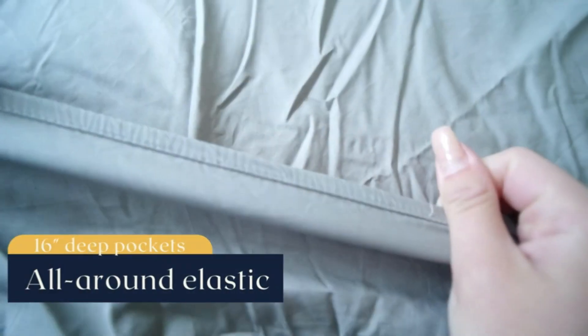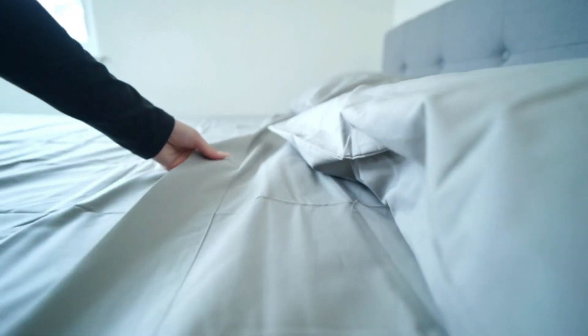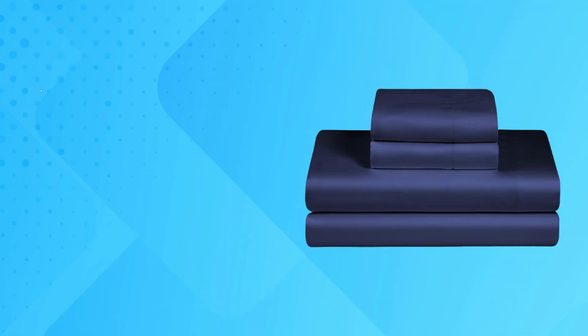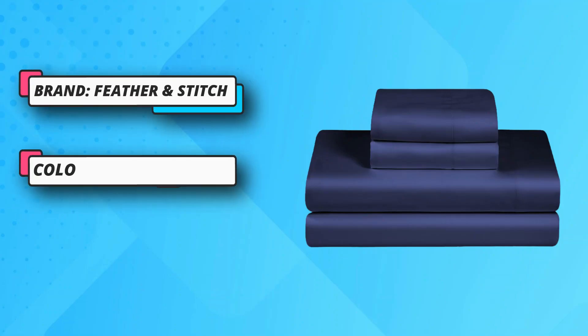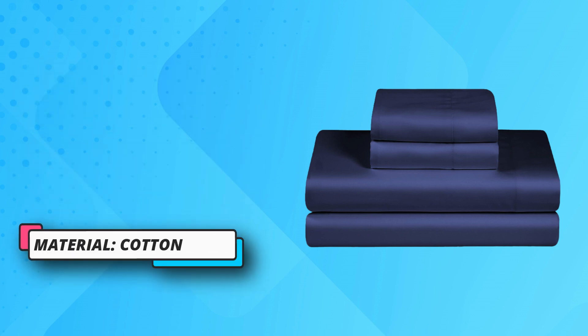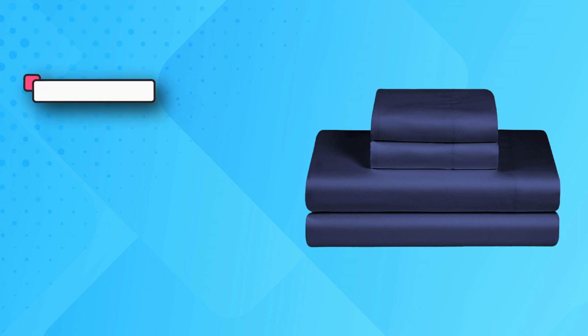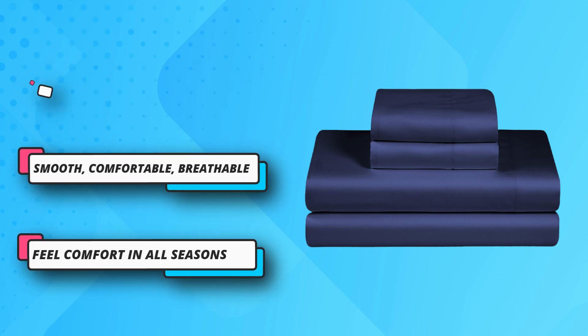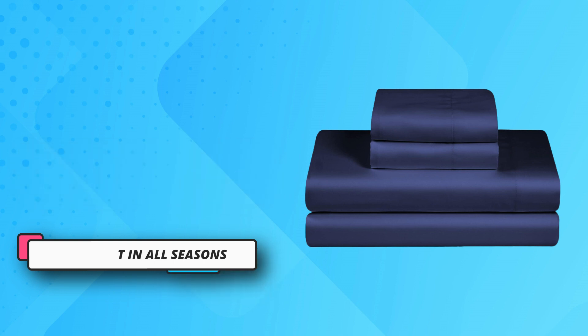The fitted sheet has an extra deep pocket which fits up to 16 inch deep mattresses. An excellent everyday luxury, it's perfect for every bed in your home. It is a great affordable gift idea for men and women, moms and dads, for Christmas, Mother's Day, Father's Day, and more. Percale is known for its crisp hand feel and matte finish — more durable than sateen, percale gets softer with each wash without pilling, fading, or tearing.